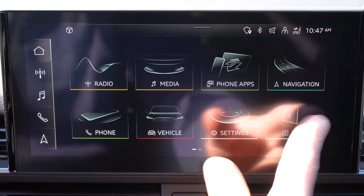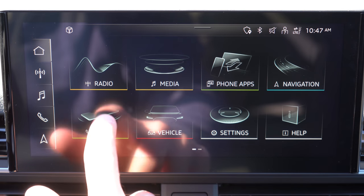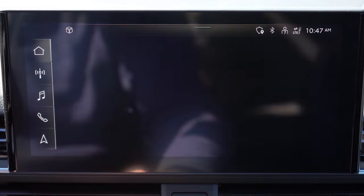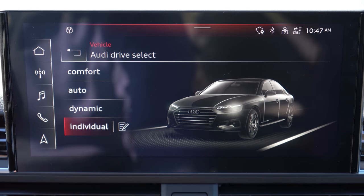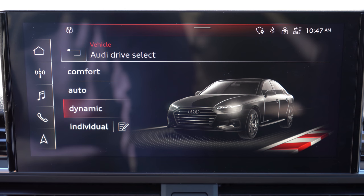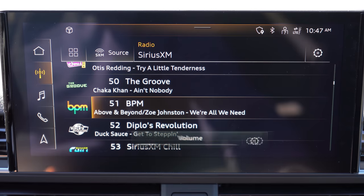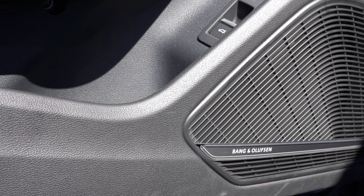One of the biggest differences between the 2020 and 2019 S4 is the tech display — a 10.1-inch color touchscreen with Bluetooth, audio streaming, Android Auto, and Apple CarPlay standard on all trim levels. The factory navigation system comes standard with the Prestige trim level and is optional on the Premium Plus for $1,600. As for the sound system, you get 10 speakers with 180 watts on the Premium and Premium Plus, and a 19-speaker Bang & Olufsen system with 755 watts on the Prestige.